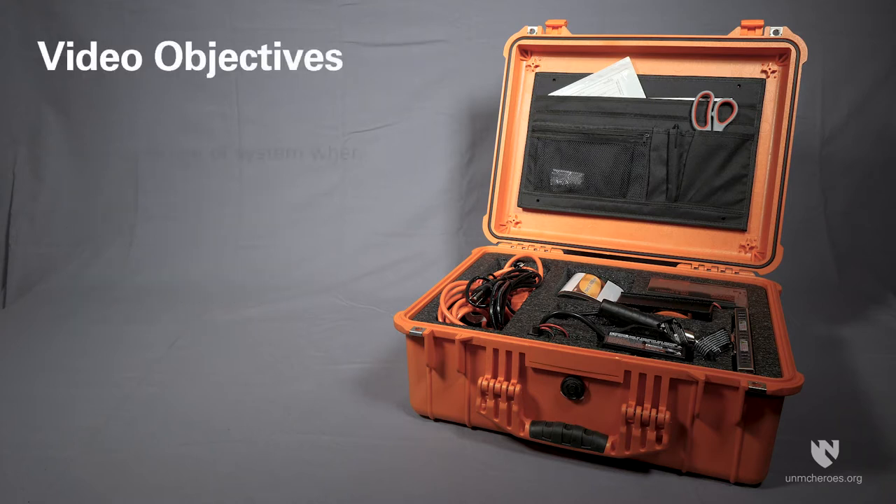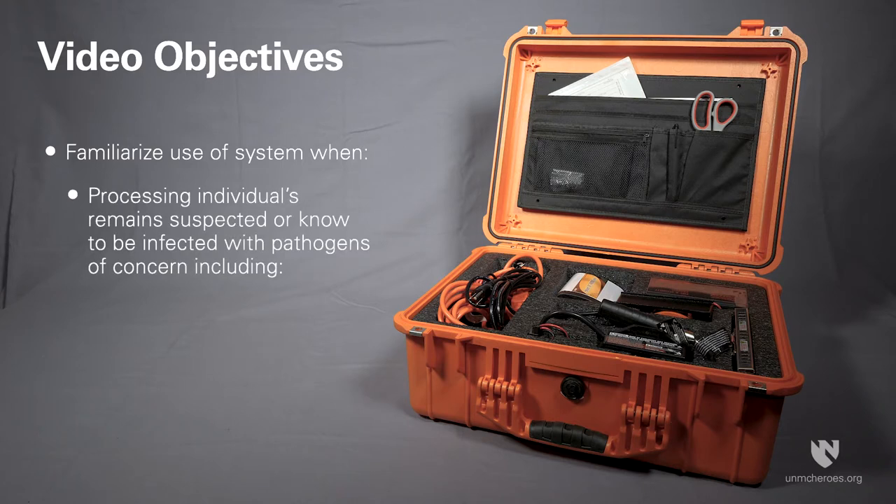In this video we'll discuss the use of this system in the context of processing the remains of individuals suspected or known to be infected with pathogens of concern, including viral hemorrhagic fevers, novel influenza and coronaviruses.